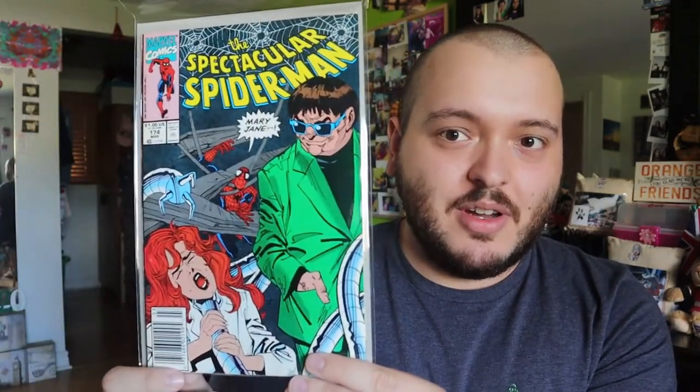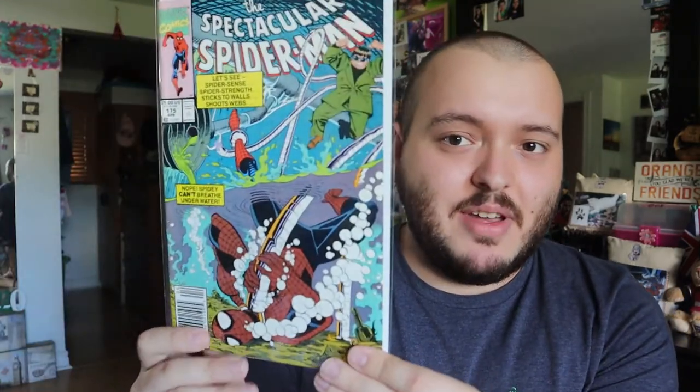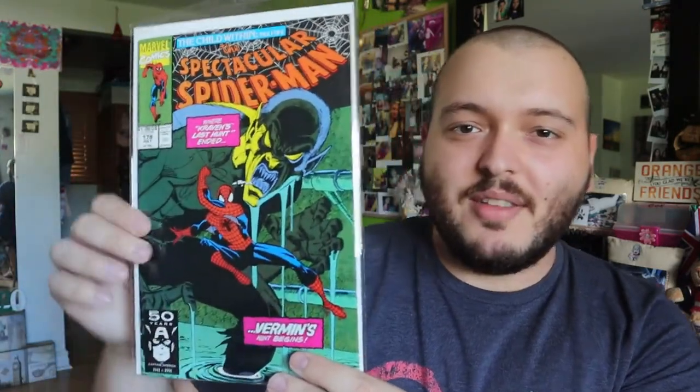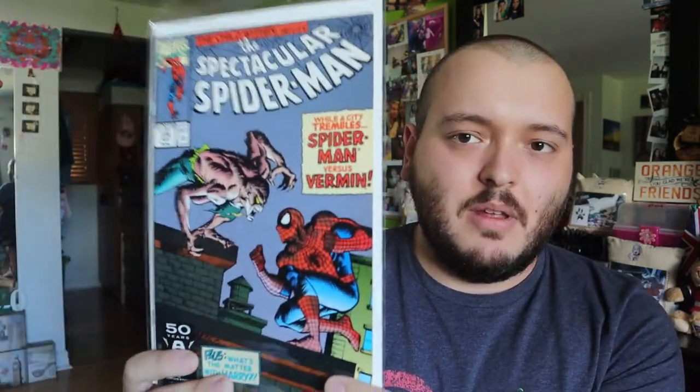Issue 174 has Doctor Octopus right on the cover, Spider-Man getting there, and it's Mary Jane — really cool. Then we have 175, Spider-Man is in a little bit of trouble there. Issue 178 — I like the artwork, it looks amazing. Issue 179 — Spider-Man versus Vermin. Then we have Hobgoblin — I like these. Then Green Goblin. Very cool. That one I'm debating on keeping.